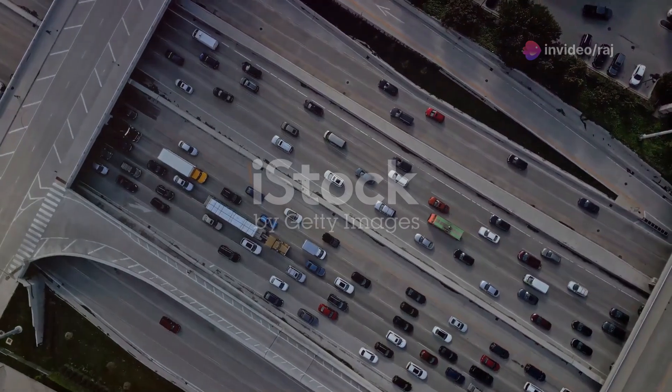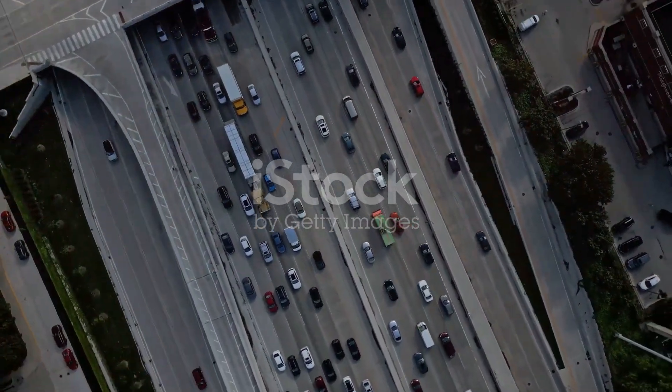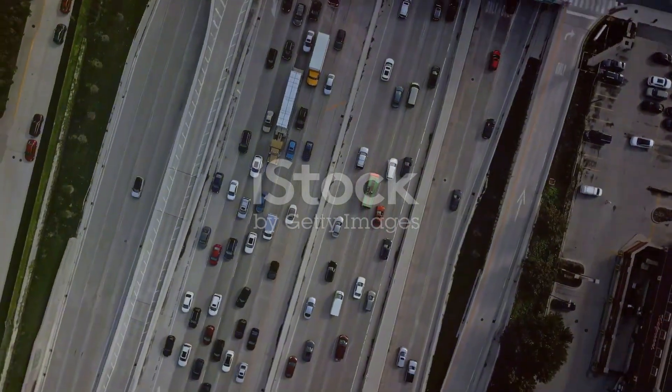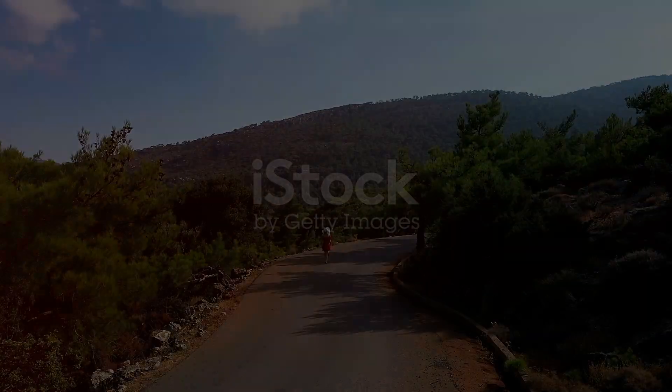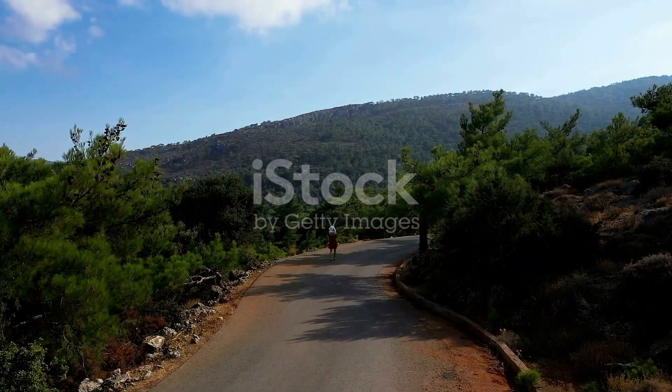So there we have it — ten stunning Illinois locations that offer more than just a pretty picture. They offer stories, history, and heart. I hope you're as excited as I am to check these off your travel list. Until next time, keep exploring and safe travels.